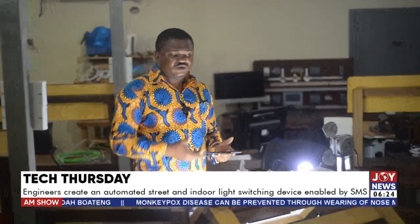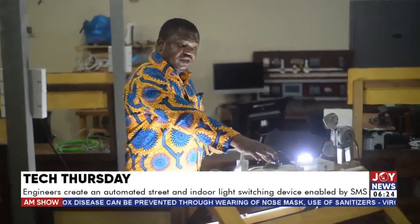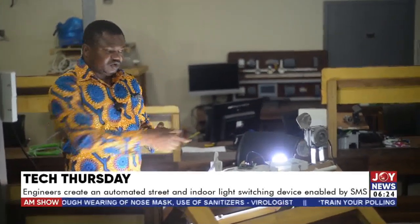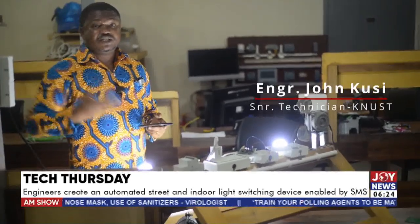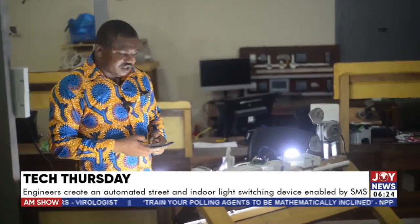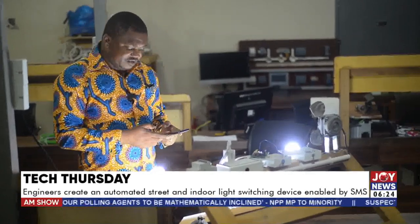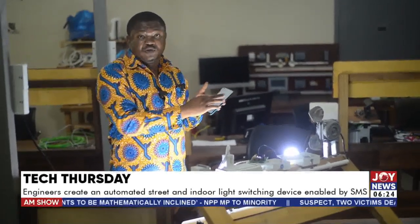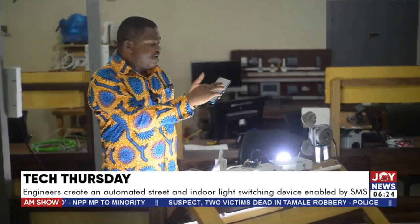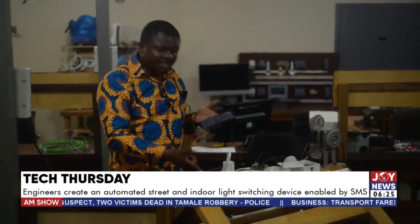Once it's connected to the system — for example, the lights — this device is controlling the lights. If you want to switch it off, you just send a text message to the number on the SIM, just like sending any message to any friend. You send the code 3333 in the message. You should enable the delivery report on your phone, so that if you are away and you send it, once it says delivered, you know that the system has received it and the light has gone off.